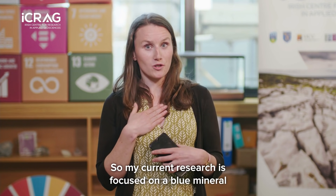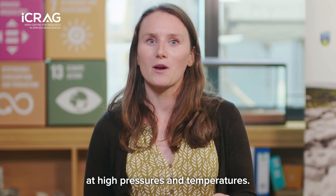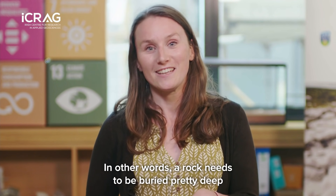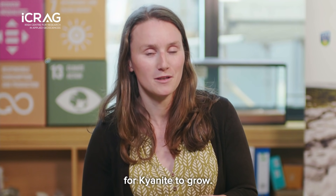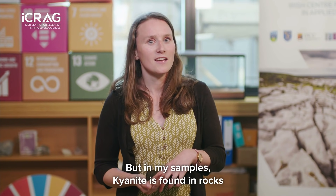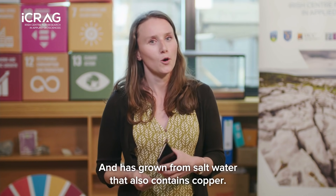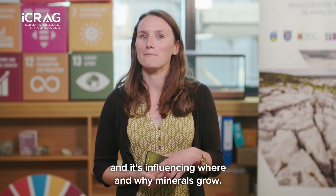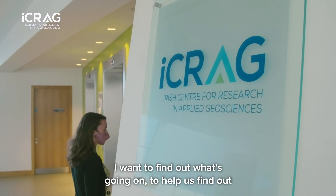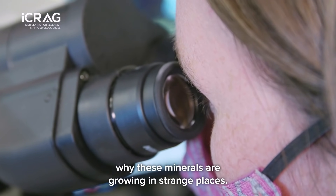My current research is focused on a blue mineral known as kyanite. Kyanite is thought to grow at high pressures and temperatures — in other words, a rock needs to be buried pretty deep for kyanite to grow. But in my samples, kyanite is found in rocks that have never been buried deep and has grown from salt water that also contains copper. So there's something unusual going on here, and it's influencing where and why minerals grow.